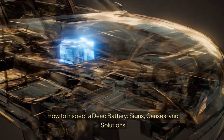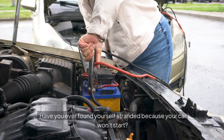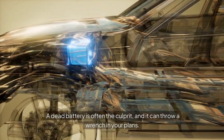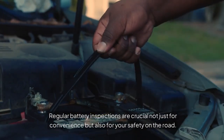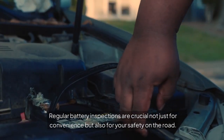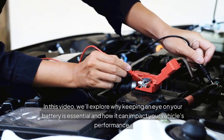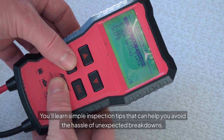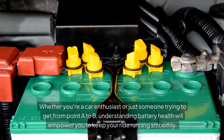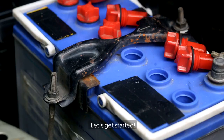How to Inspect a Dead Battery: Signs, Causes, and Solutions. Have you ever found yourself stranded because your car won't start? A dead battery is often the culprit, and it can throw a wrench in your plans. Regular battery inspections are crucial not just for convenience but also for your safety on the road. In this video, we'll explore why keeping an eye on your battery is essential and how it can impact your vehicle's performance. You'll learn simple inspection tips that can help you avoid the hassle of unexpected breakdowns. Whether you're a car enthusiast or just someone trying to get from point A to B, understanding battery health will empower you to keep your ride running smoothly. Let's get started.